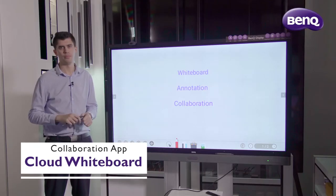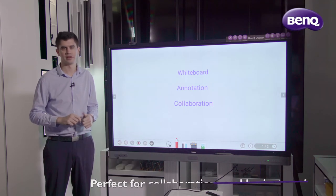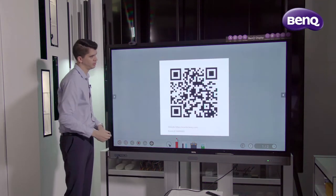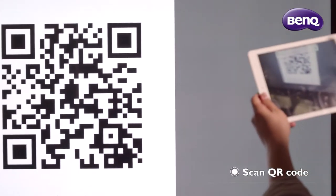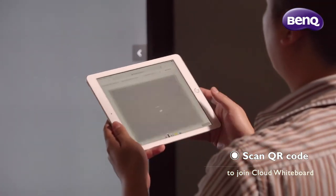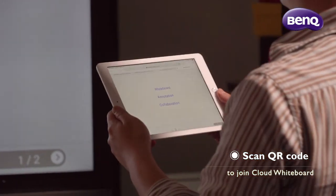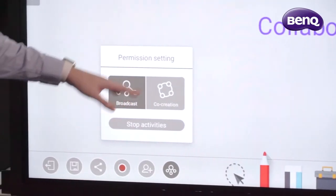With our cloud whiteboard, meeting participants can enjoy enhanced interactivity and collaboration. We can do this simply by tapping the share button and producing a QR code. Once participants have scanned this code, they can enter the cloud whiteboard and view exactly what's on the screen. From here, we have two different options: broadcast and co-creation.